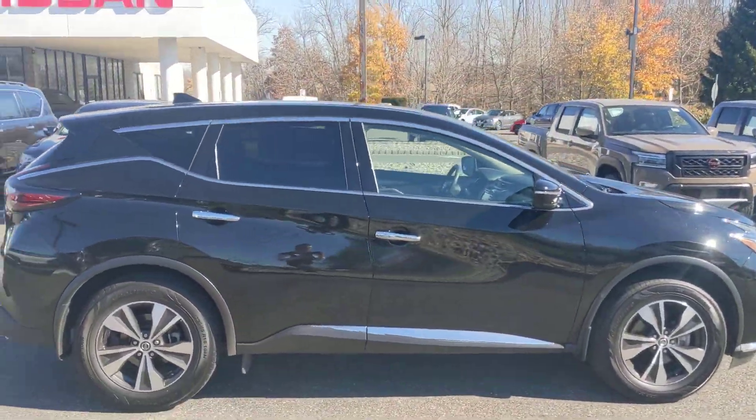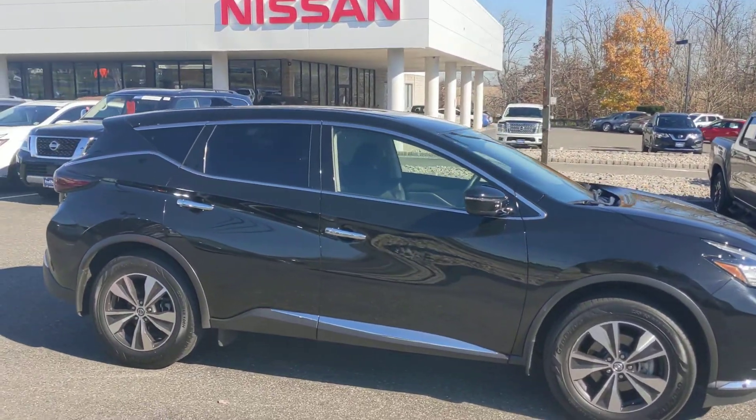All right, so there it is — 2020 Nissan Murano, here at Fred Beans. Thank you.